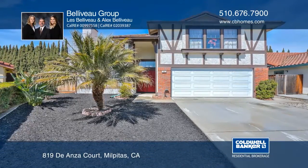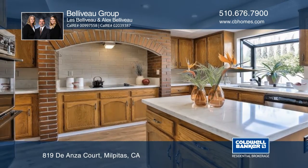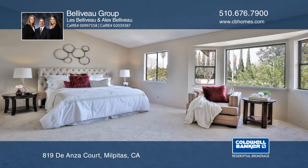Tucked away in a desirable cul-de-sac, this quality-built Chappelle home welcomes you in. The beautifully updated kitchen has quartz counters, a dining nook, plus bay and garden windows for lots of natural light.